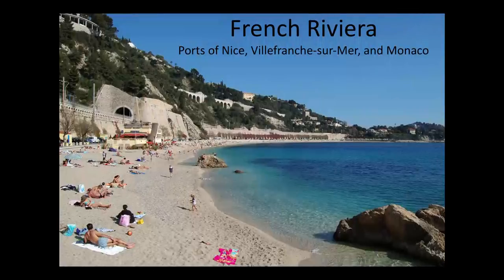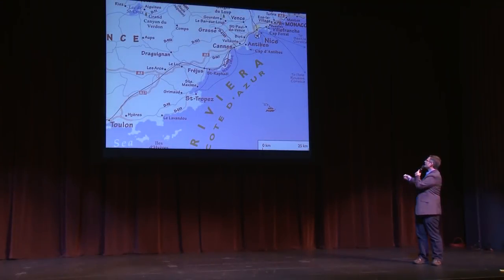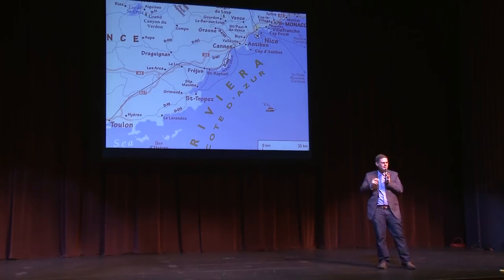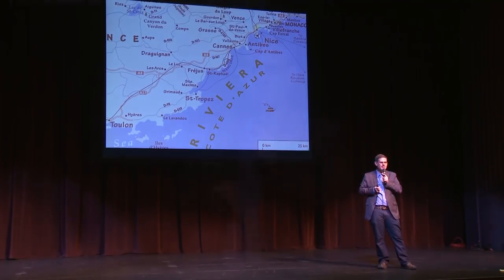Our next French port is the French Riviera — unlike Provence, this is a really easy place to arrive. Three different ports receive roughly equal cruise passengers: Nice, the small town of Villefranche-sur-Mer, and Monaco/Monte Carlo, its own little independent country squeezed between Italy and France. They line up in the northeast, connected by about a 15- or 20-minute train ride, so no matter which one you come into, you can easily visit the others.